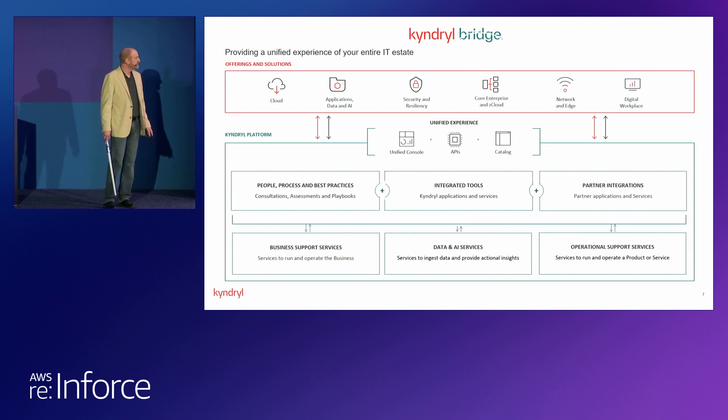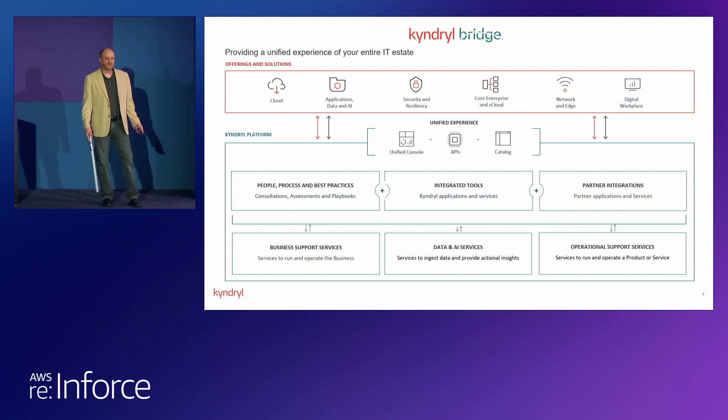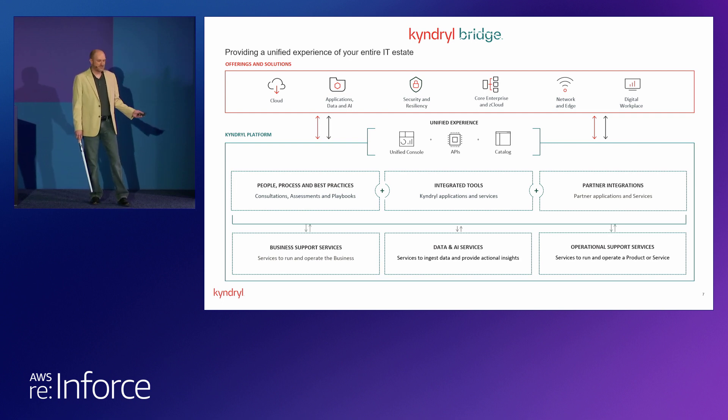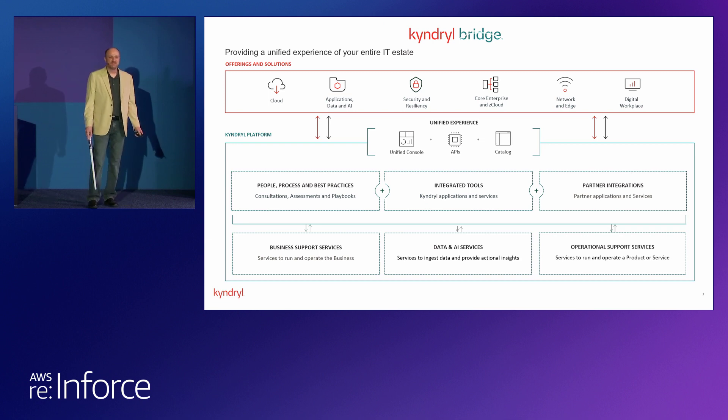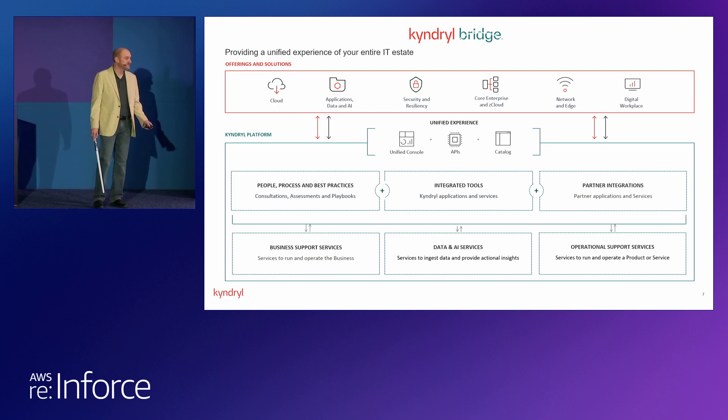Within Kyndryl, we're broken up into global practices. Those of us presenting this week are part of the Security Resiliency Global Practice. I manage the data science team within the innovation part of that group. My team — we call ourselves the Risk Science Squad. We have deep data science technology expertise, but we also have information security domain expertise, which is absolutely critical. Those of you in this business know the language of cybersecurity is risk. We look at turning everything into risk in order to make better decisions using that data.